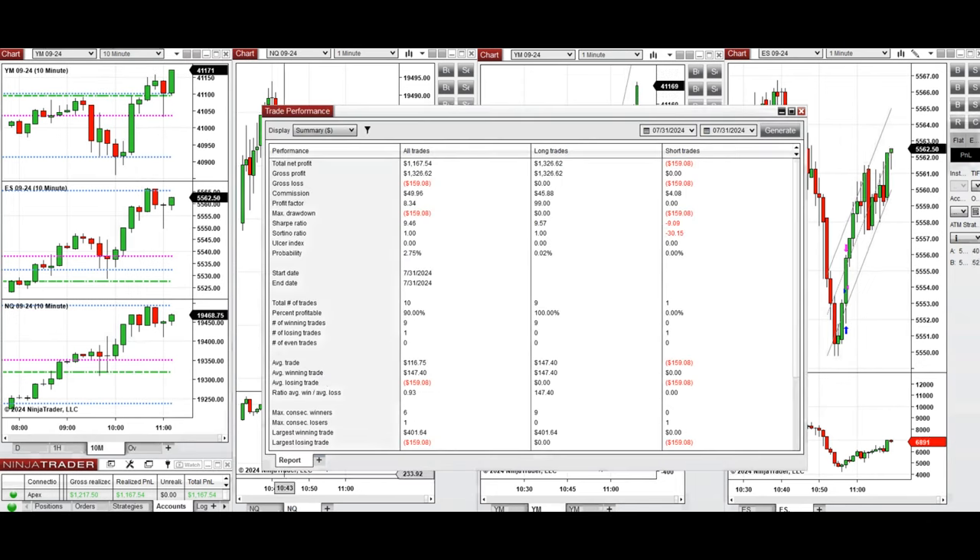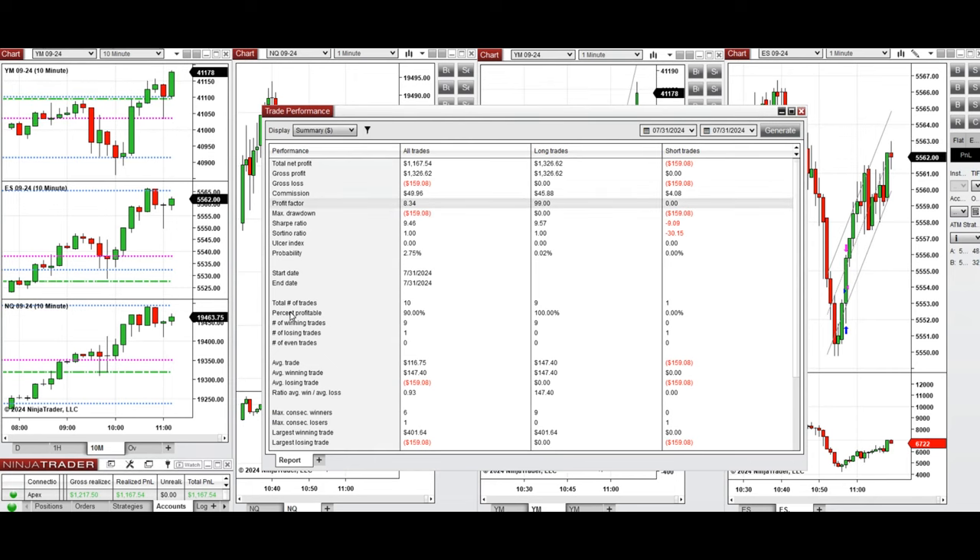You can see the performance of one of these accounts, which was positive, showing a profit factor of 8, coming from a 90% win rate — 100% from the long positions which were taken mainly, and 0% from one single position which was closed with a loss.